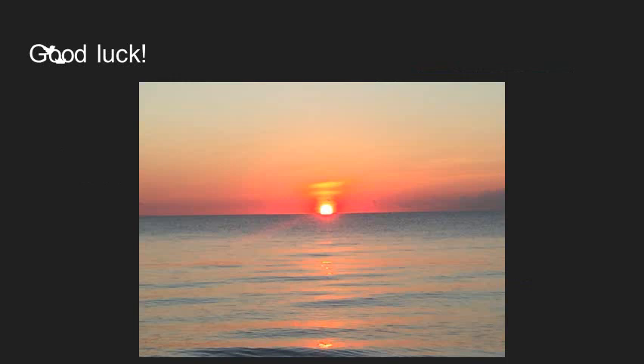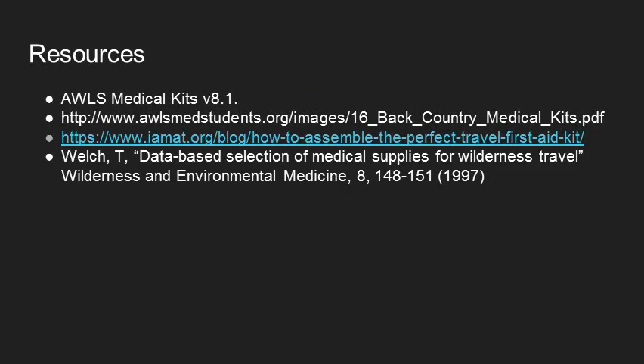I hope this was helpful in giving you a bunch of ideas of what could and should be included in your medical kit, as well as helping you think about prioritization and what is most important for both you and the group that you're with. Here are a couple of resources I used in putting together this talk that might be helpful if you're trying to learn more about wilderness medical kits.